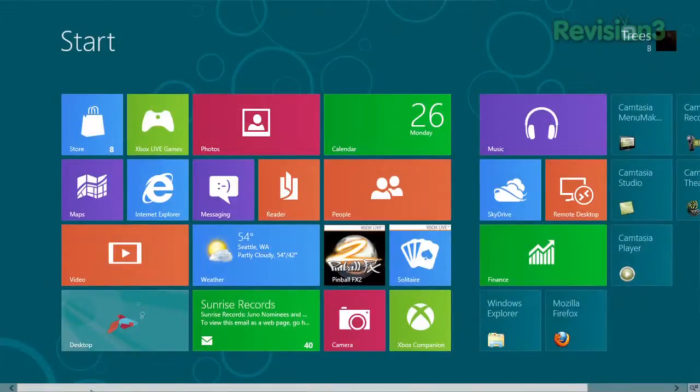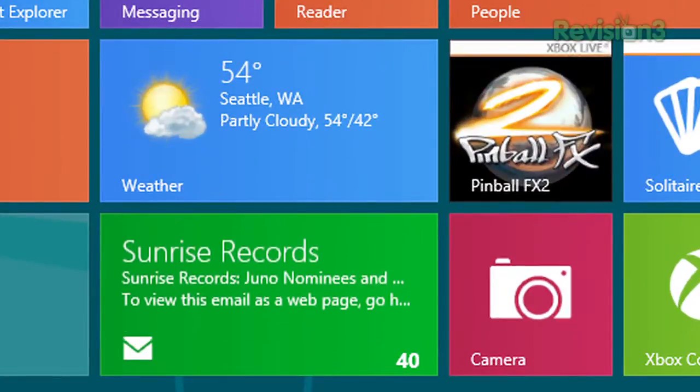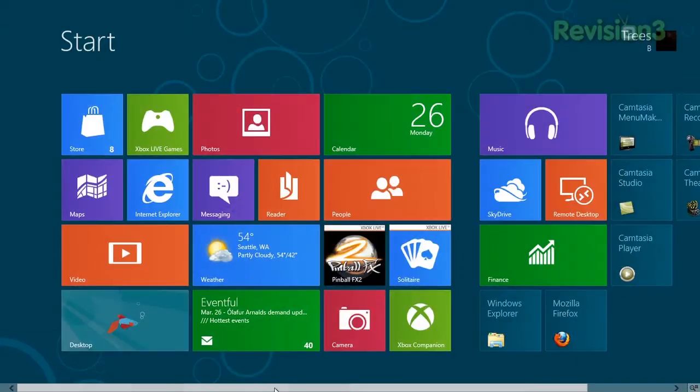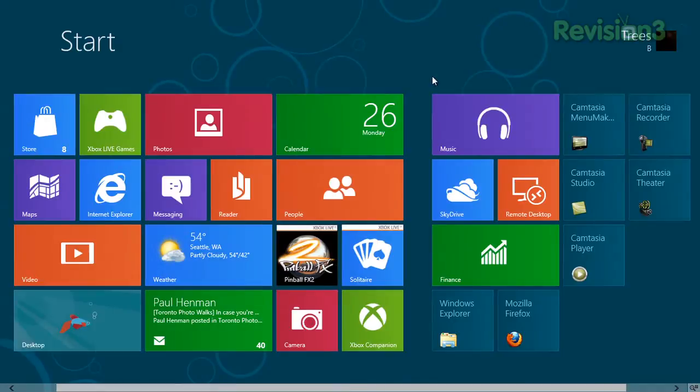You see tiles on the start screen — this is what it looks like. It's pretty, and this does not look like Windows used to look. This looks like Windows Phone. If you've had a chance to look at the Windows Phone, it has this tile-based interface. A lot of people really liked it. It's cool, very easy. In each of the tiles you have either an icon or a little bit of information — it can tell you what the weather is like, that you have a certain number of messages. Depending on how many programs you've installed, it can go on for quite a while.